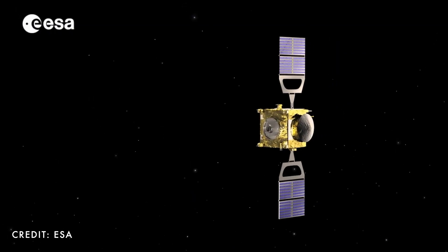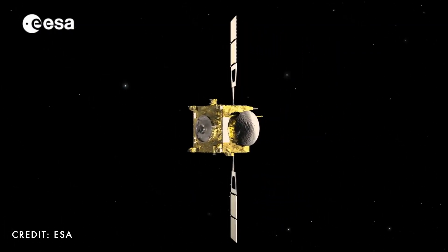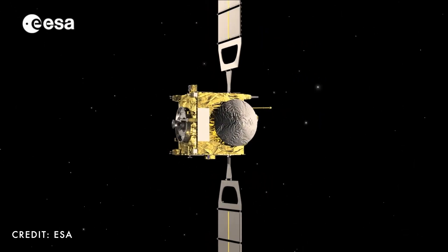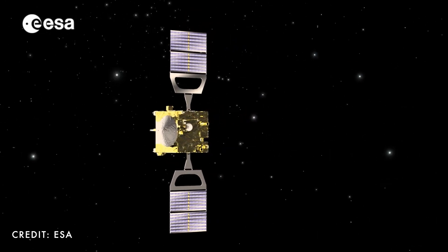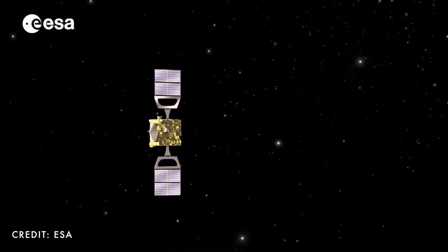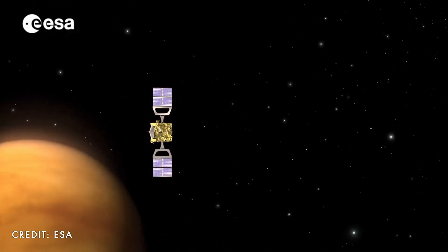Venus is too hot, there's too much pressure — it would just be very, very bad. And in addition to that, it seems there may still be active volcanism at the surface of Venus. In a great example of how data from a mission doesn't stop giving results once the mission ends, the European Space Agency's Venus Express Orbiter, which ended its mission in 2015, has provided more evidence of recent volcanism on the surface of Venus.